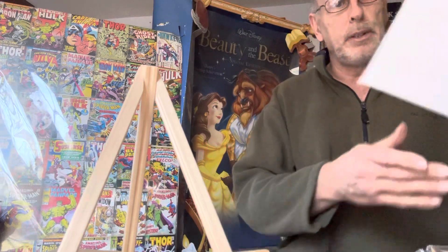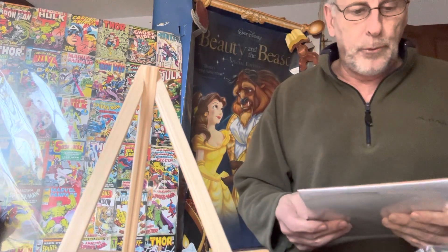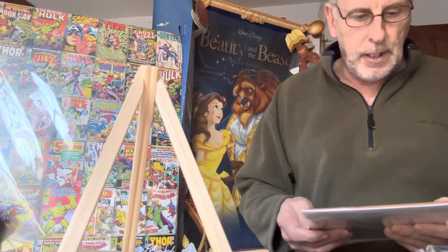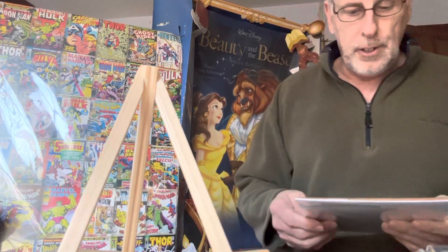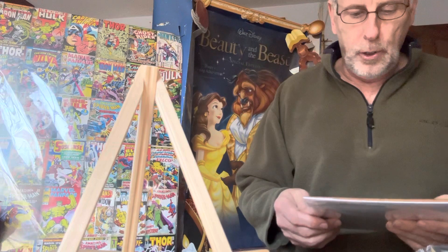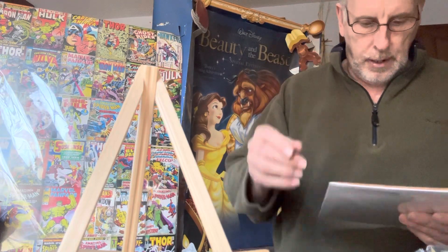Next one is What If number 14, a 1979 comic book — 'What If Sergeant Fury Had Fought World War II in Outer Space?' Pretty cool. That's $100 for this one.